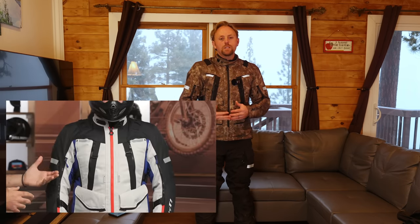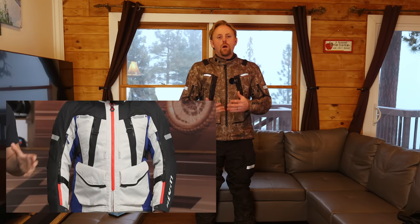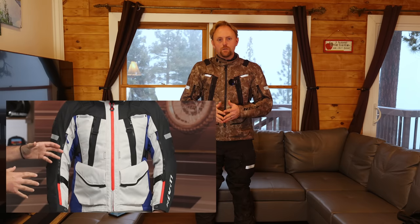If you want a full technical breakdown of the Revit Sand 4, I highly recommend visiting Revzilla's website and checking out their video — they go through all the technical details. Instead, I'm going to share my real-world experience using this suit. If you want to support independent motorcycle journalism here on Big Rock Moto, use my affiliate links below whenever you're shopping for parts, riding gear, and accessories. It doesn't cost you anything and it really helps support this channel.